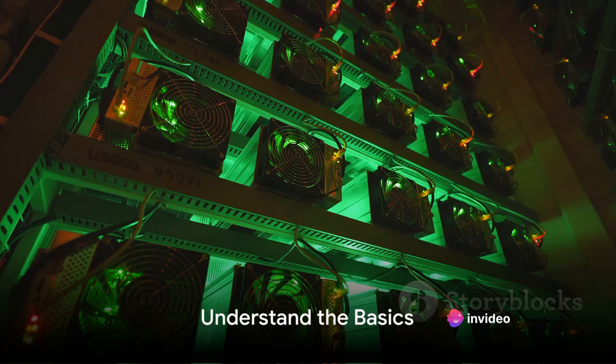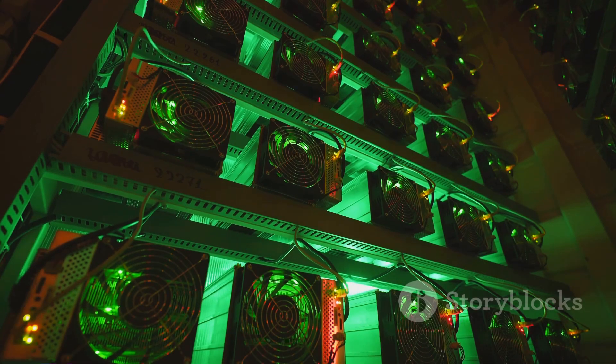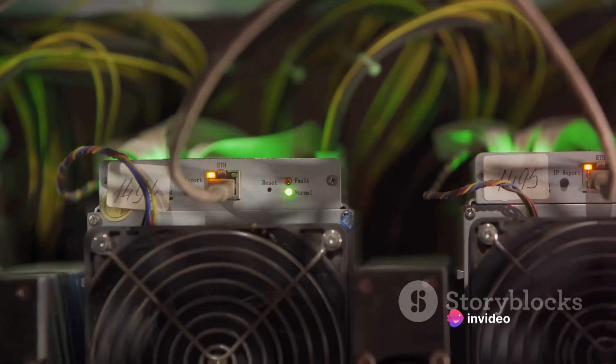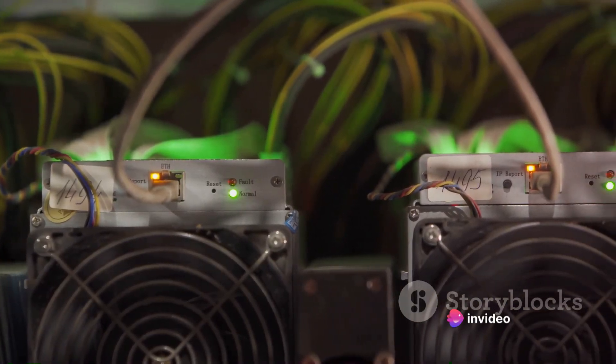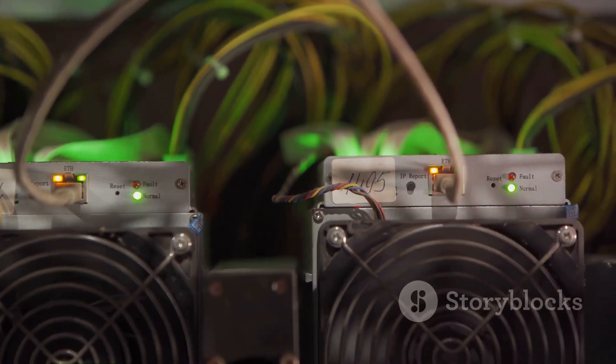Before we get into the details, it's crucial to understand the basic mechanism of Bitcoin mining. At its core, Bitcoin mining is the process of creating new Bitcoins by solving complex mathematical problems. This is done by using high-powered computers that run around the clock — it's a bit like a global computational race, with miners competing to find the solution first.